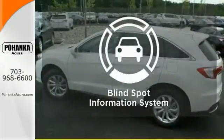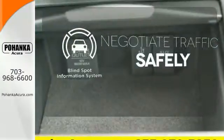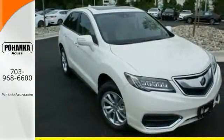Safety comes from being aware of your surroundings, and for that, the blind spot indicator can't be beat. It will be hard to top this stunning RDX. Take it for a test drive today.